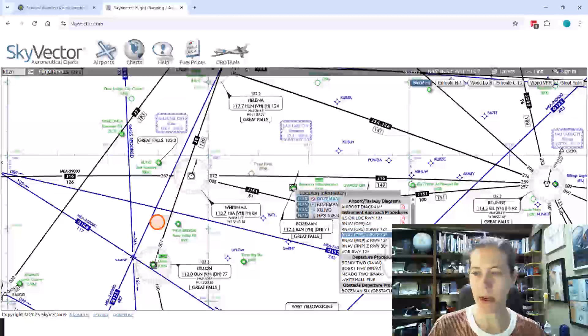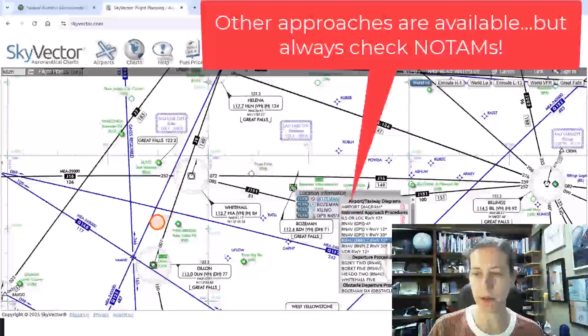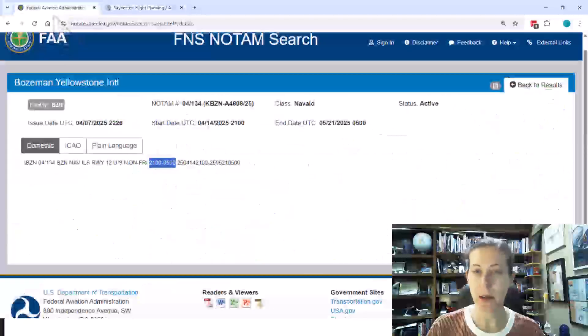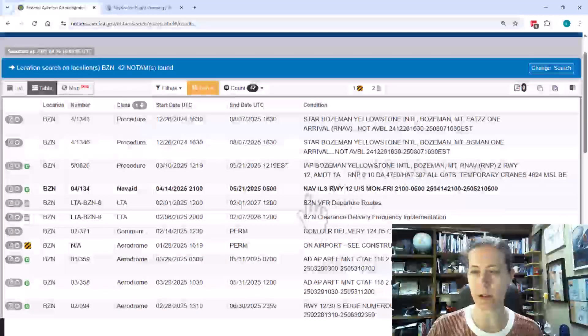I do have a couple of approaches: I have the RNP Zulu and the RNAV GPS Yankee to runway 12, and also a VOR approach to runway 12. But again, be careful going back to my results — what is all going on here?